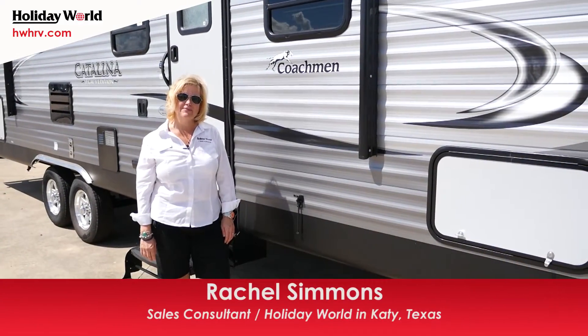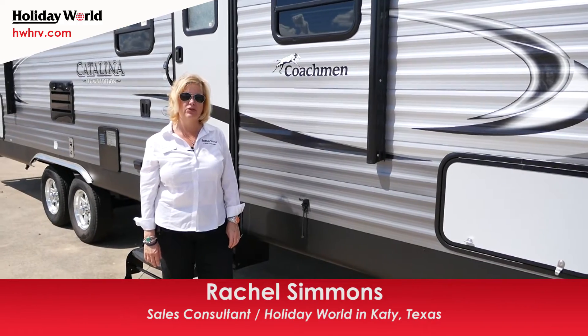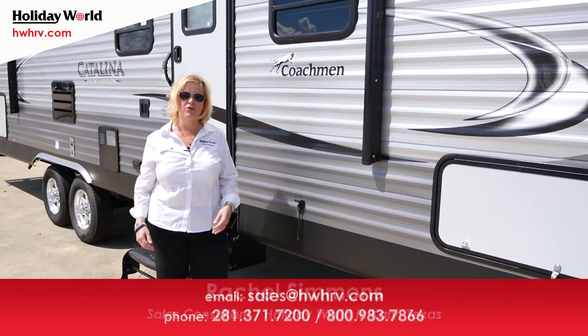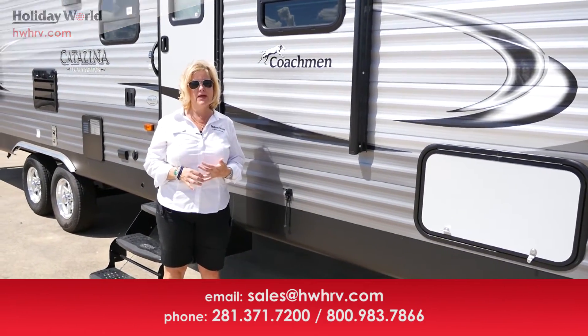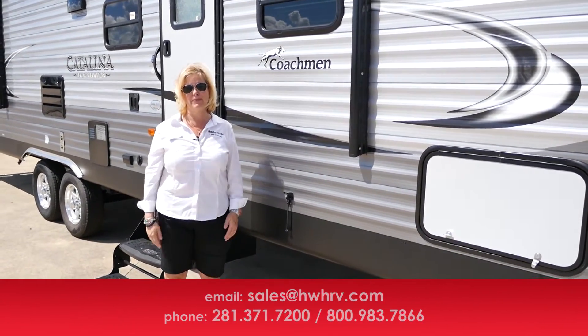Thank you for taking the time to view the 2017 Coachman Catalina 293 QBCK Legacy Edition. My name is Rachel Simmons, I'm with Holiday World of Katy. Please be sure to subscribe to our YouTube channel, follow us on Facebook, Twitter, and Instagram, and call me at 281-371-7200 for an appointment. Thank you.